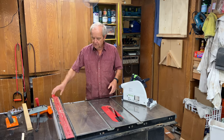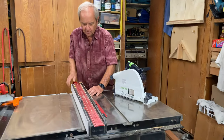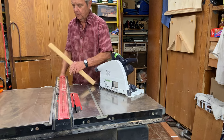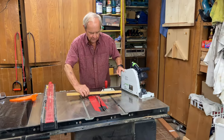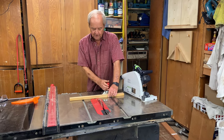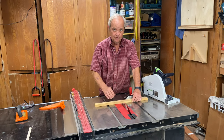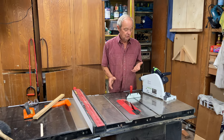A table saw, as a quick basic review: you can do rip cuts, which means cutting wood along a fence pushed up near the blade, so you make the cut along the length of the wood. Or you can do cross cuts, where you put the piece of wood in a miter gauge and push it into the saw blade, cutting across the width of the wood as opposed to the length.